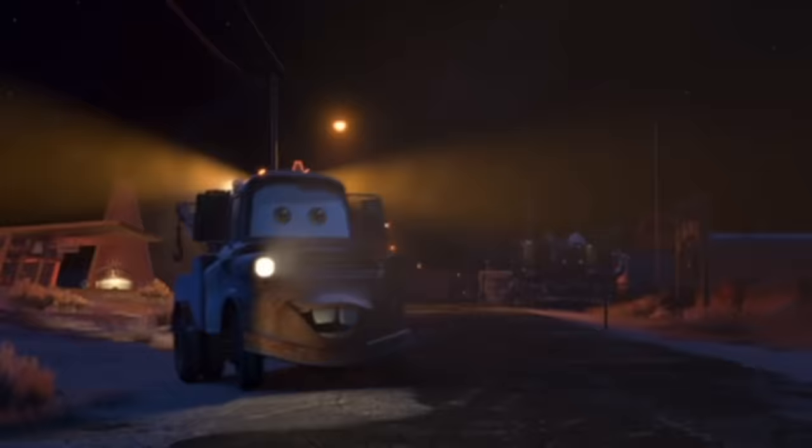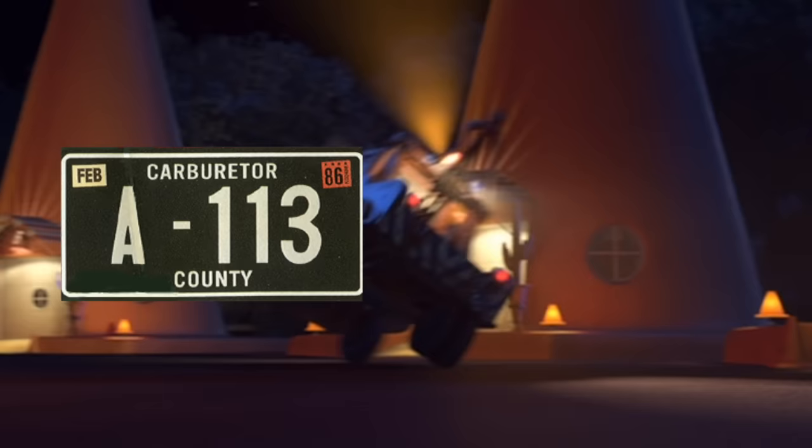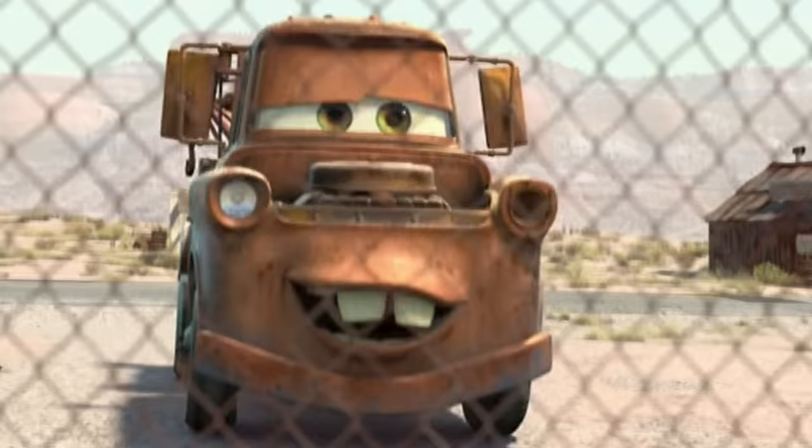They also hid A113 in Mater's license plate. This one was not as easy to notice given how hyper Mater always is and being caked in rust. Maybe Lightning McQueen can give him a free bottle of Rusteze now that they're best friends. Rusteze does have fine print saying that it takes 36 weeks to see results.